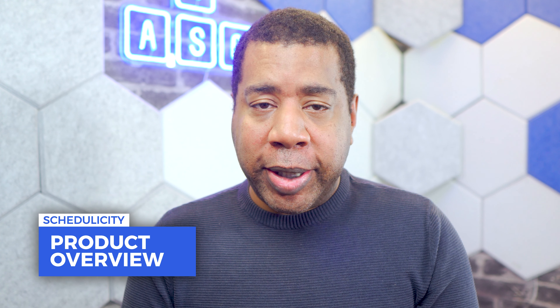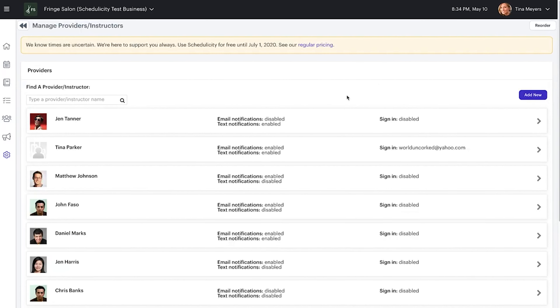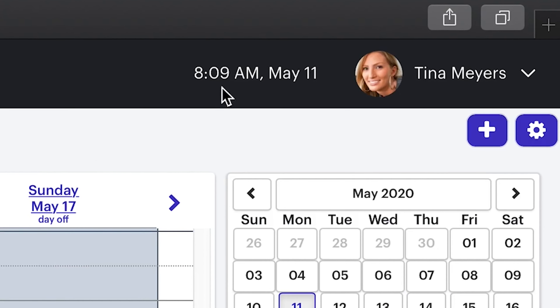If you're a small, service-based business, you will love Schedulicity. This booking platform also does double duty as a payment solution. It doesn't matter if your growing company needs help scheduling appointments, classes, workshops, or other daily services — Schedulicity can help you stay on track.